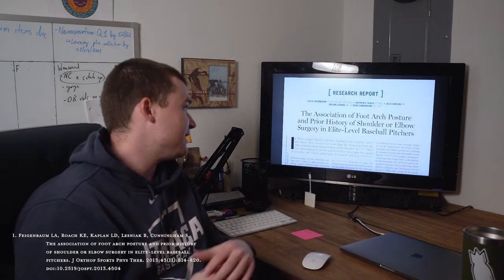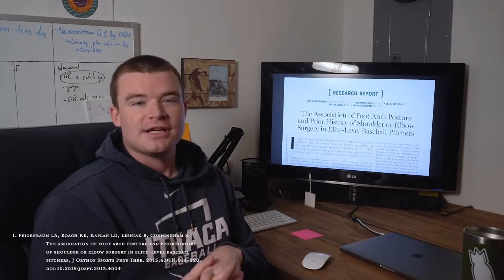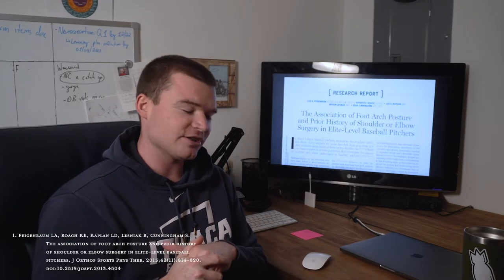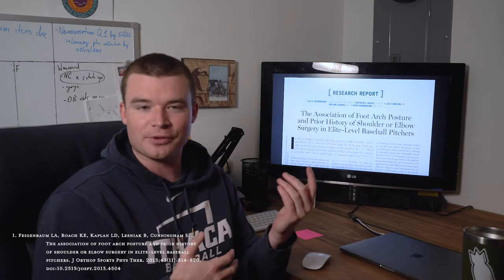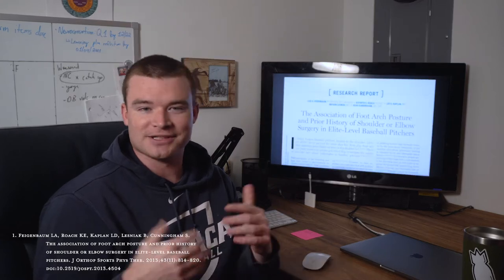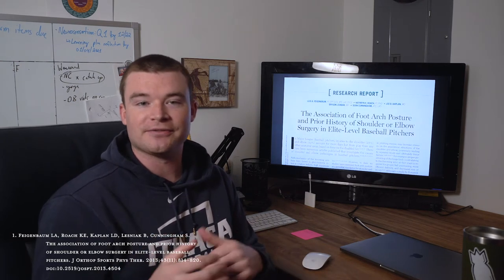This week's research spotlight is the association of foot arch posture and prior history of shoulder or elbow surgery in elite level baseball pitchers. This article was sent to me by a good friend of mine, Peyton Cutting — she's a big softball junkie — through a journal club I have going with some friends. I probably never would have come across it on my own, but I found it interesting and think it has some really good points for everyone in PT or the healthcare field to think about.